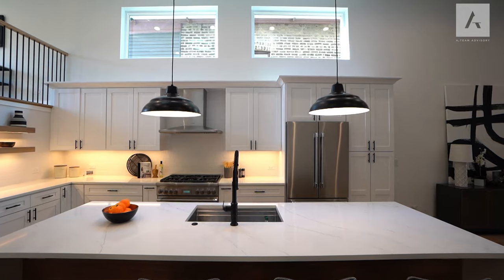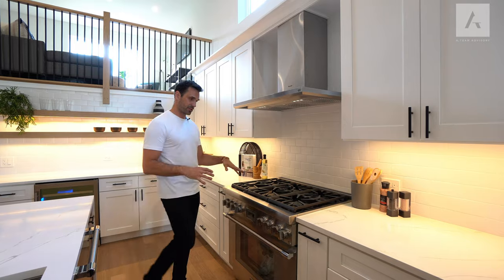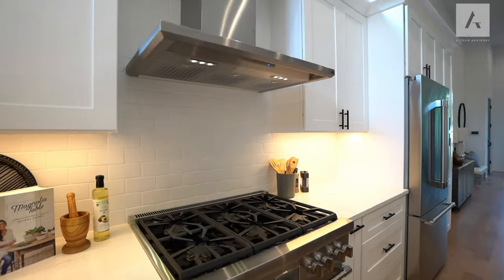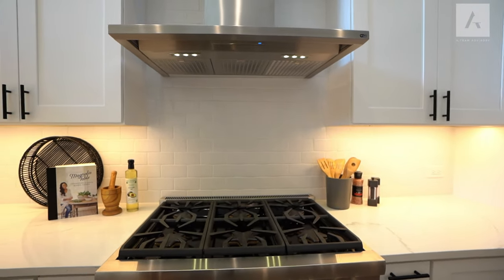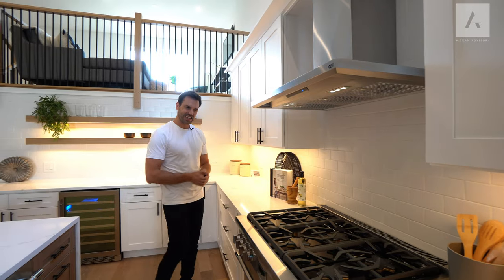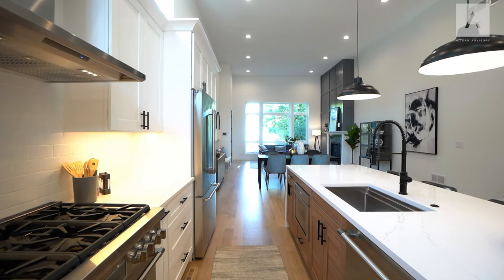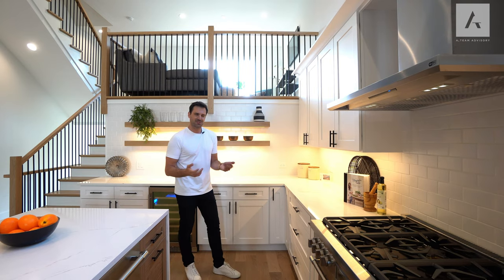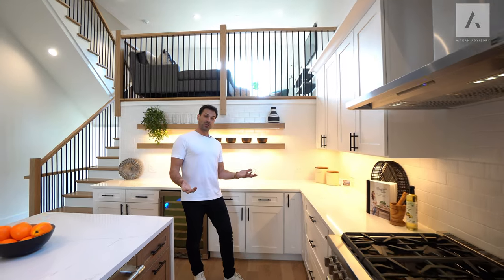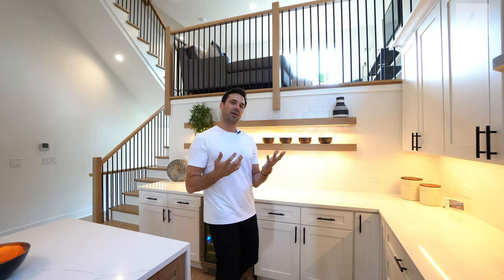Nice refrigerator. Here's your Thermador six-burner range — a top-of-the-line unit. I like that they did the backsplash in this matte white color with white grout lines. Everything is so light and bright. As you walk through the home, between the white oak floors and the light color palette, this feels very happy. And that's what you want in a home — natural light, bright colors, and just a really, really nice happy vibe.